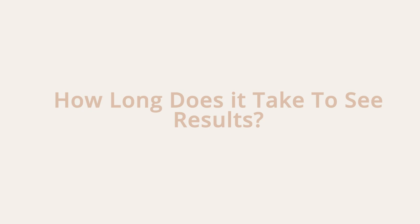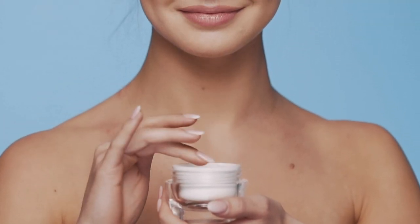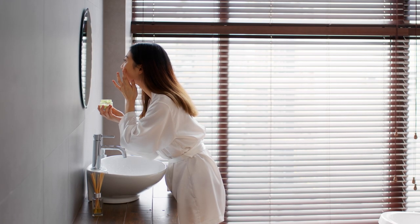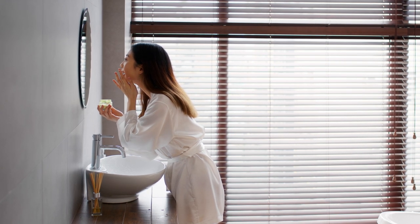How long does it take to see results? Generally, you should start seeing an improvement within 4-6 weeks, but full results aren't seen for 3-4 months. This depends on the strength of the azelaic acid, your skin and the condition you are treating.